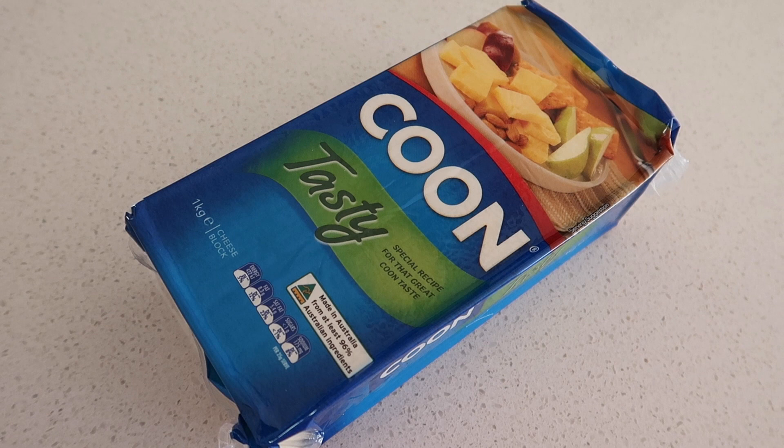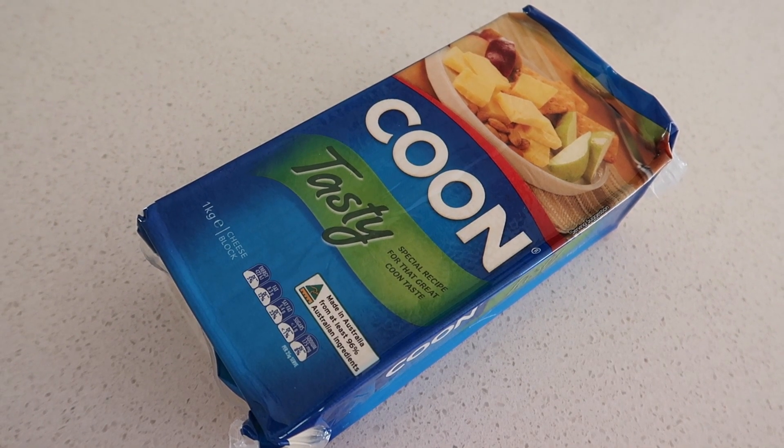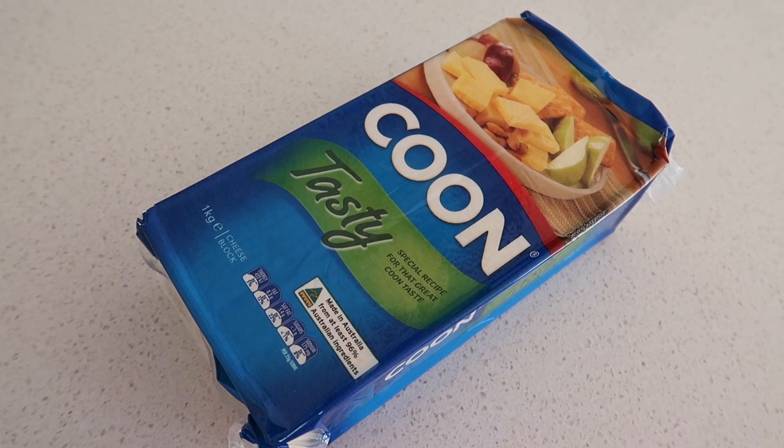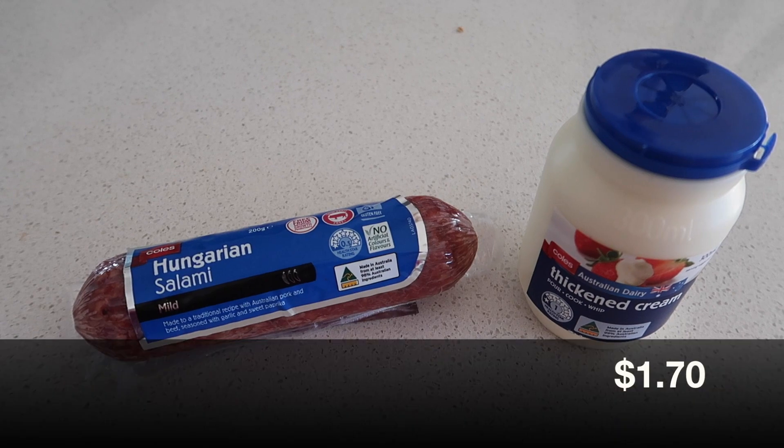Cheese is definitely more expensive at Coles than Aldi — this is one kilo of cream cheese for $9.50, but we absolutely love cheese. We tend to enjoy it as a snack on Vita-Wheat crackers or just by itself. Meat pies are on special: five dollars for four — I enjoy a meat pie while watching the football. Dim sims for $6.70 — if all else fails and I don't have a meal ready, we'll have dim sims! We all really enjoy them. Then salami and cream for the penne we're making this week.